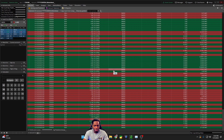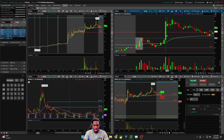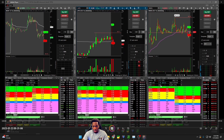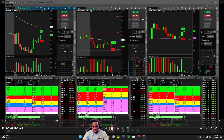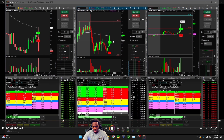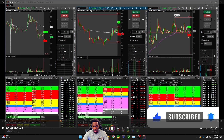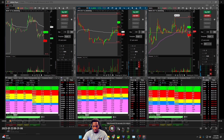I did make the adjustment and got in the groove of holding longer, but unfortunately by the time it came around for me to capitalize on this move, I had a technical disaster. Let me show you my level two from today. This was a disaster — look at this big green candle that's going to happen, and look at how clunky my level two looks right here.